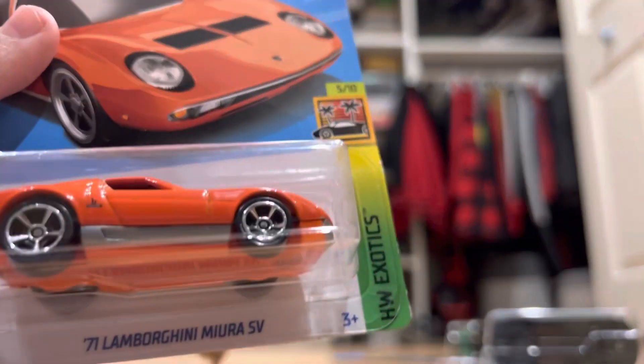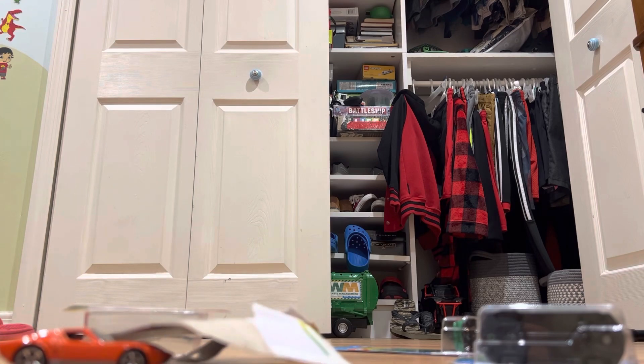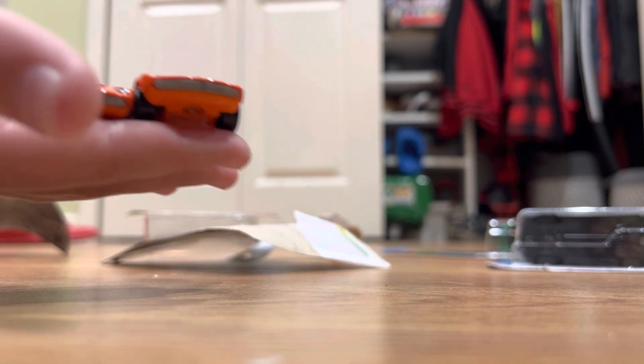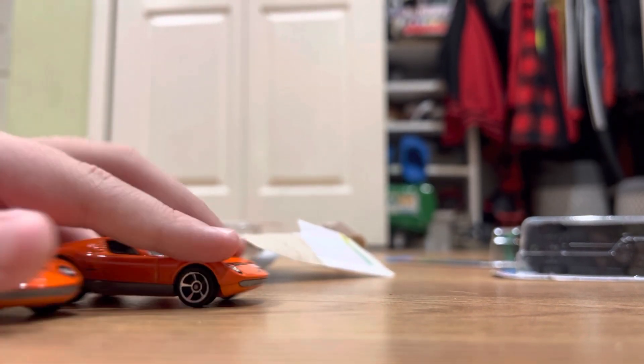Let's go ahead and open up our other Lamborghini Miura. My Siri turned on and stopped the recording for some reason, but here's the first one I unboxed. Here are the two Lamborghini Miuras next to each other — I got them both just because I feel like having a pair.